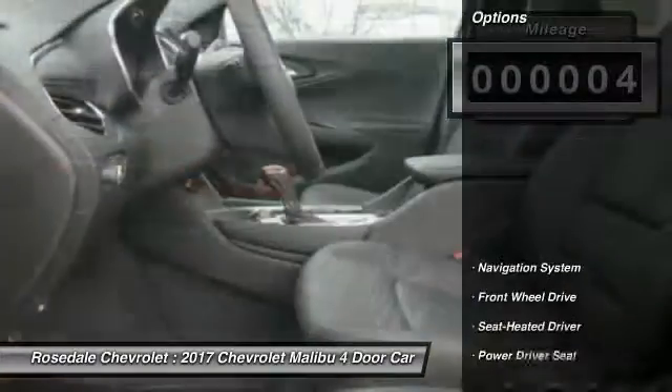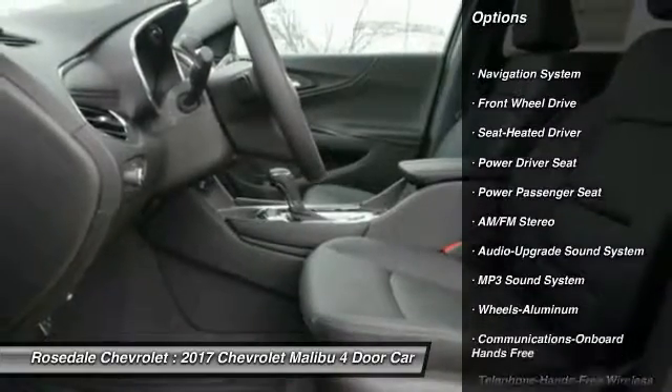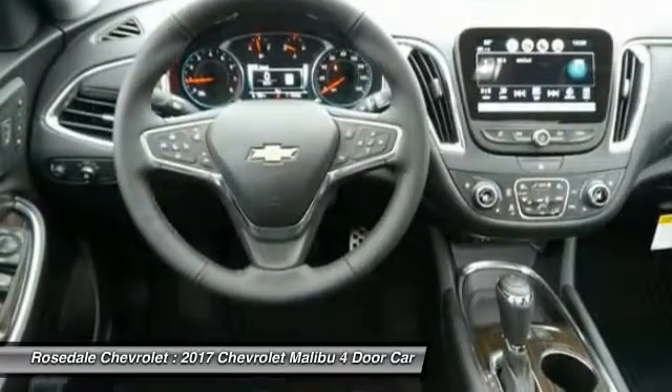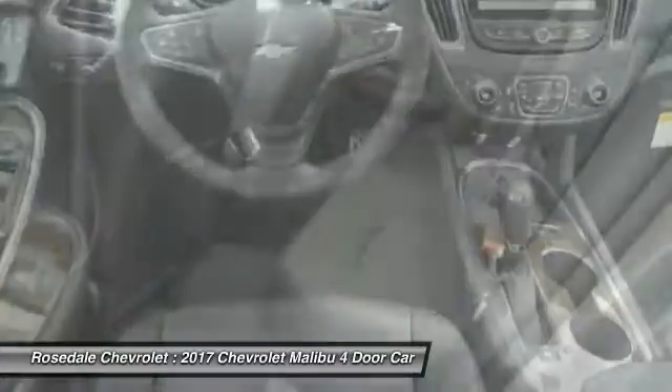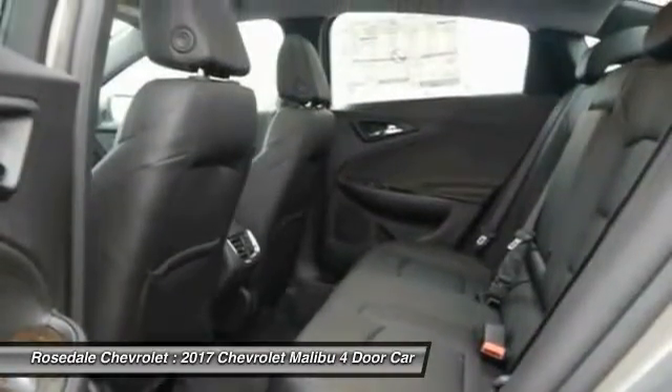Here are some of this vehicle's great options: anti-lock braking system, traction control, powered passenger seat, navigation system, Bluetooth wireless data link for hands-free phone, aluminum wheels, cruise control, floor mats, and hands-free communication.